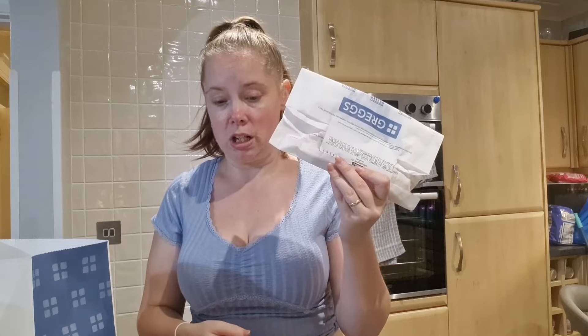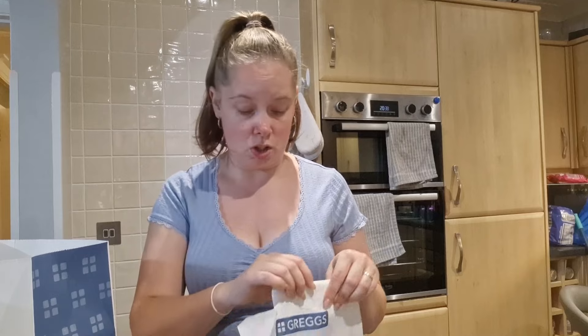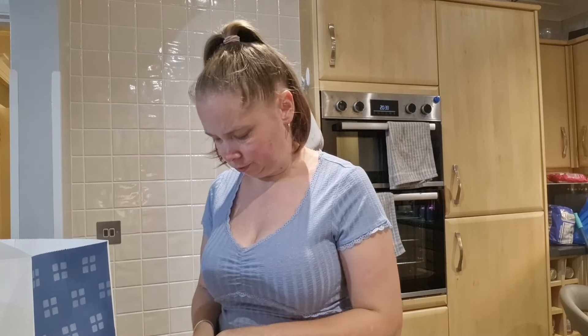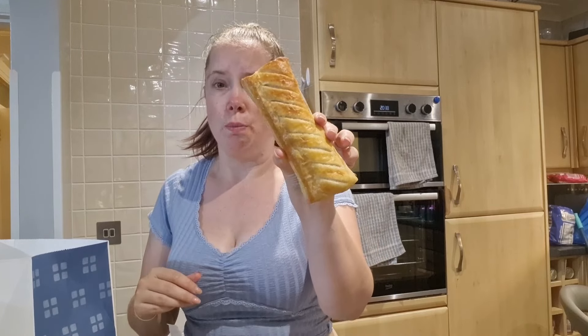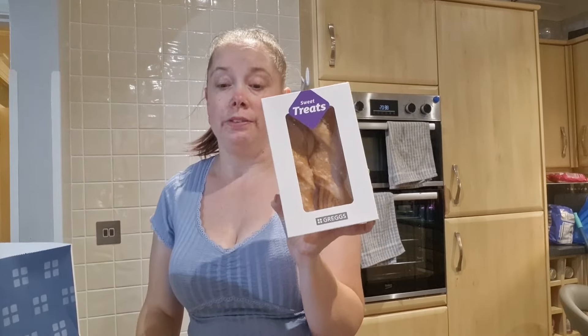And then in here we've got another sausage roll. I suppose at least it's not a vegan sausage roll like last time — no one liked that vegan sausage roll at all. Got a normal one. And then last but not least, a box of yum-yums.